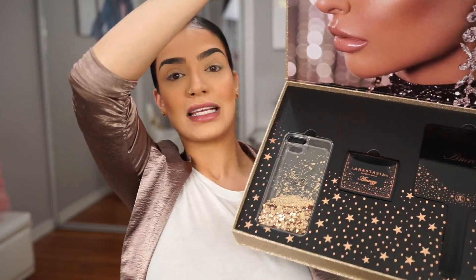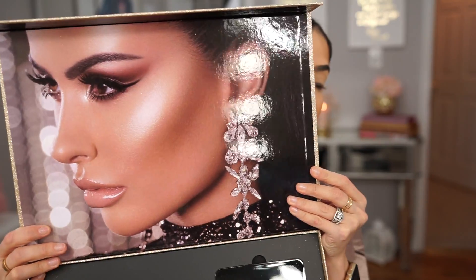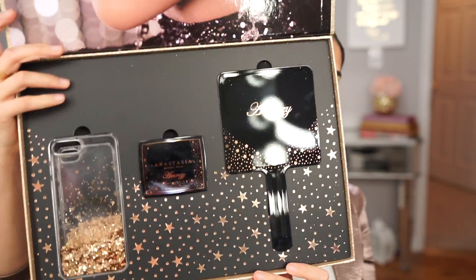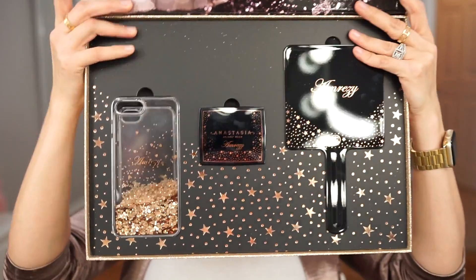Let's jump right into this video, unbox this bad boy, and get glowing to the gods! When you open this PR package, the first thing you see is this beautiful image of Amre herself — she is literally goals AF, so gorgeous, perfect in every freaking way. Then you see this beautiful mirror with her name etched across it. You also get two phone cases, though unfortunately I have the iPhone X so I can't use them — they're for iPhone 6, 7, or 8. I'll be doing a giveaway with the phone cases. And there's a handheld mirror which I'm going to cherish for the rest of my life.